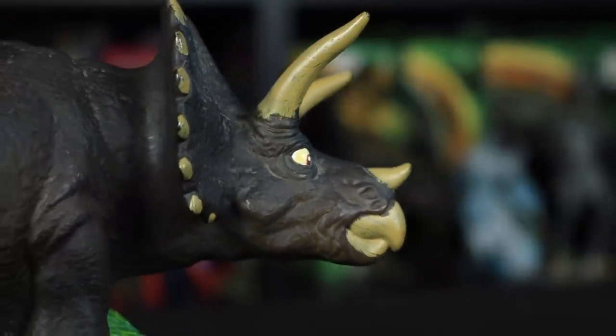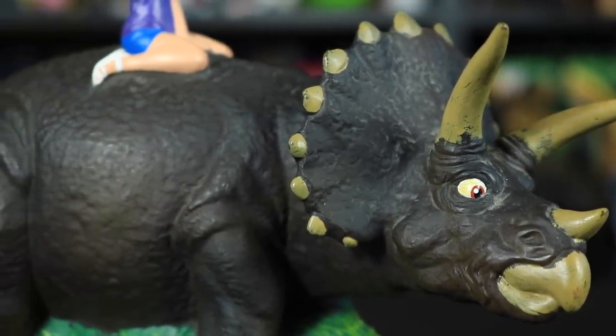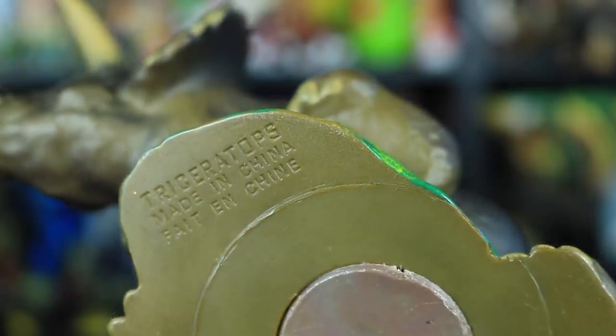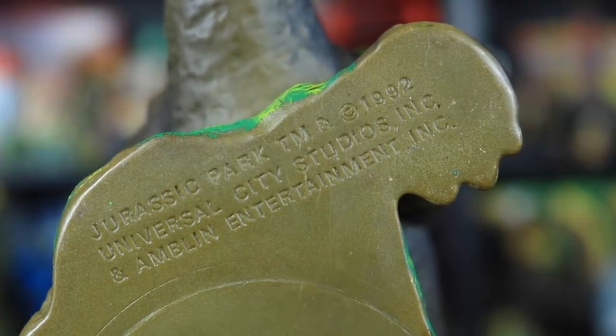So this is the 1992 Jurassic Park piggy bank featuring Lex Murphy riding a Triceratops named Ralph. And on the bottom here we have a little bit of information in two places: Triceratops made in China, and Jurassic Park 1992 Universal City Studios and Amblin Entertainment.